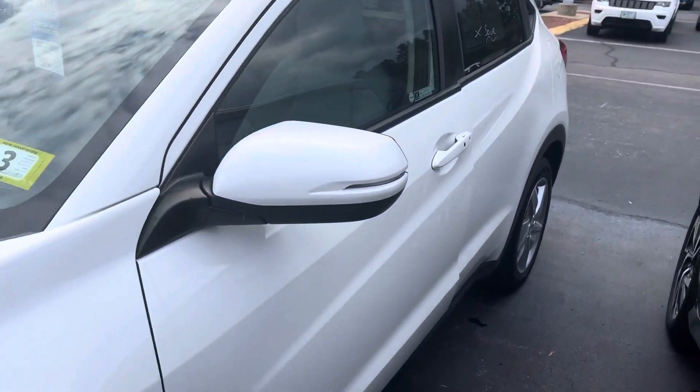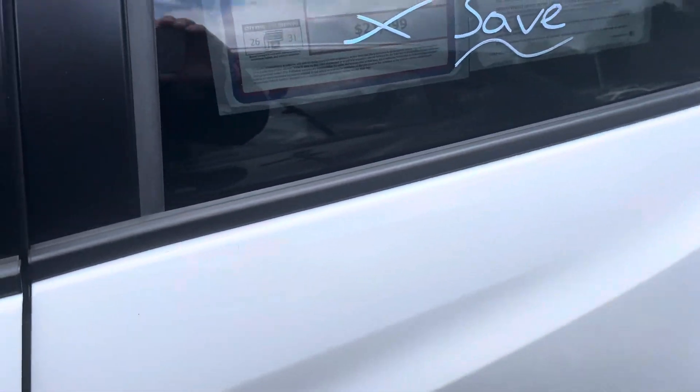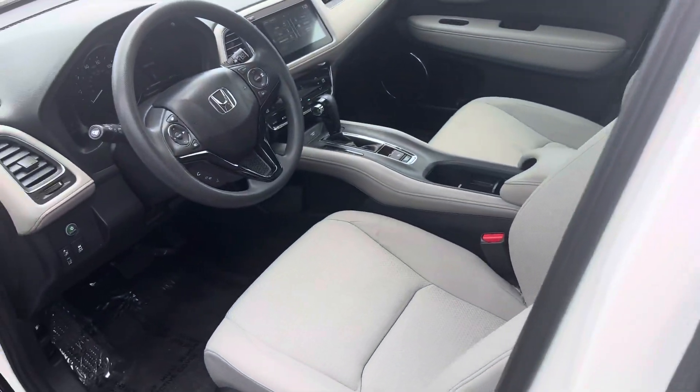This model is in platinum white pearl with gray interior. The vehicle is in very clean condition inside and out.